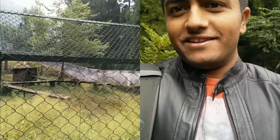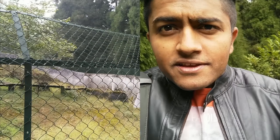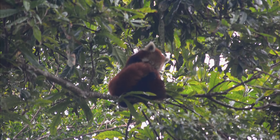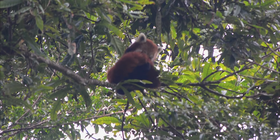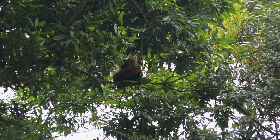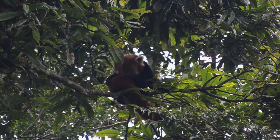Let's search for the panda out there. I don't see it anywhere.